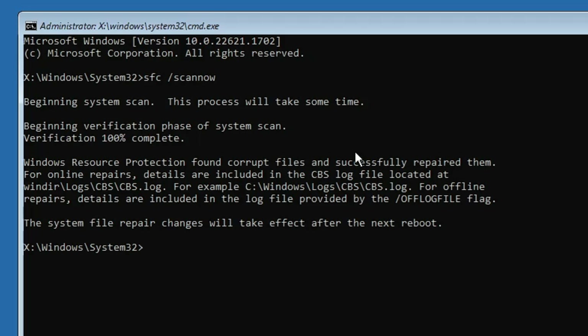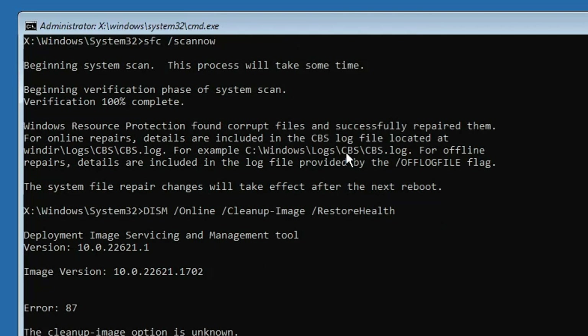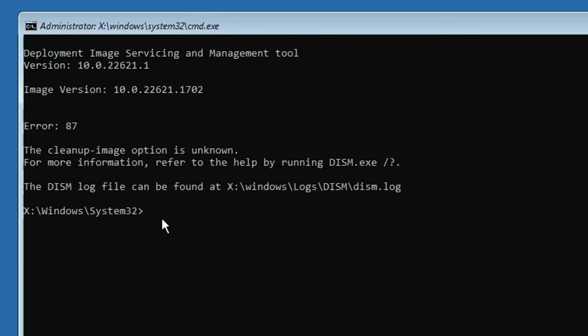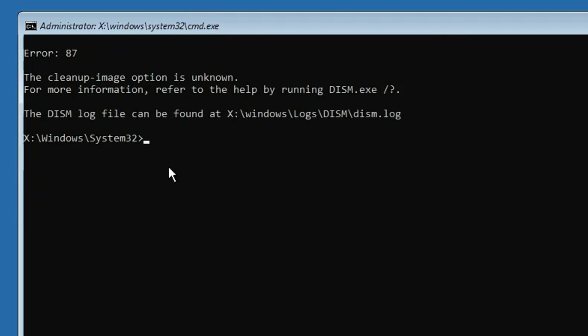The next command is: DISM /online /cleanup-image /restorehealth. Don't worry about typing it — copy and paste from the description. Hit the Enter key. This command will run, so wait until it is also 100% completed.